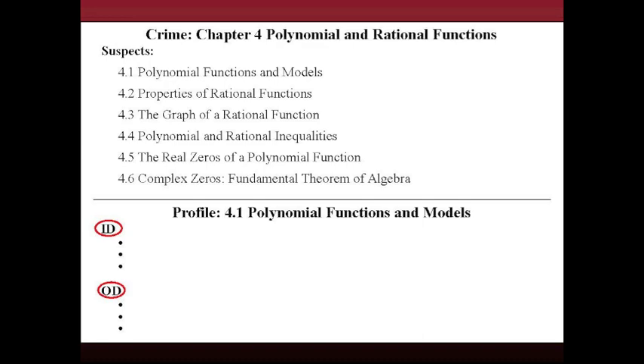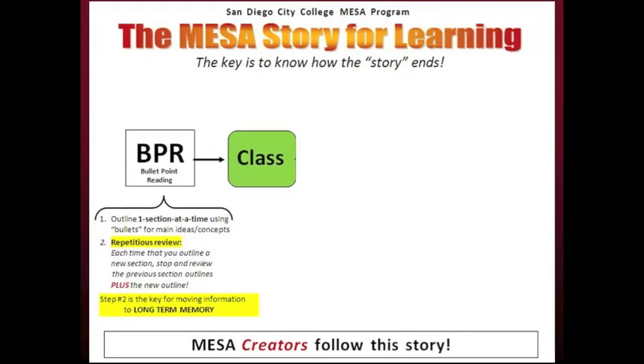The OD section in the suspect profile refers to other details. If necessary, you can find these details in the corresponding section of the book. Remember, your profiles must include enough information for you to recognize each suspect. If you don't understand something when doing BPR, just write a list of questions to ask in class. There is no pressure when doing BPR — you are simply preparing yourself for class.